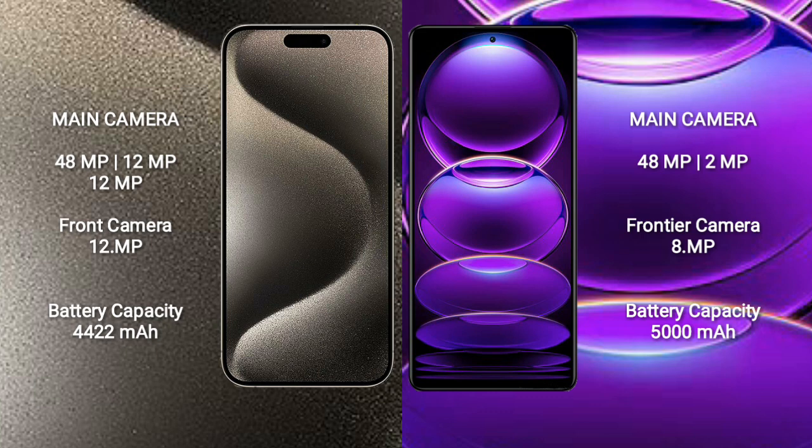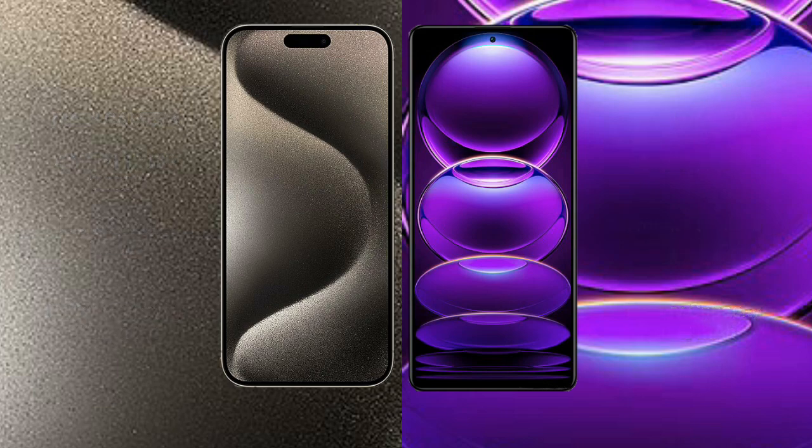The iPhone 15 Pro Max has a 4422mAh battery with 33-watt fast charging support. The Redmi Note 12 has a 5000mAh battery with 33-watt fast charging support.